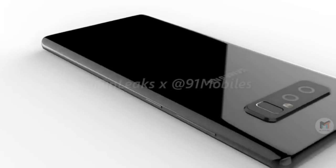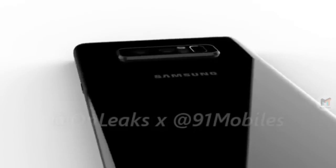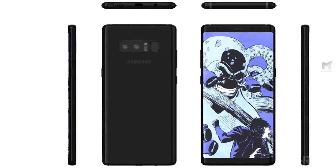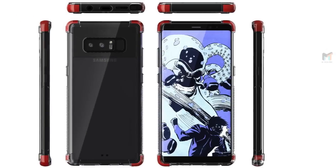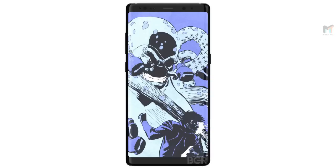Samsung will be announcing the Galaxy Note 8 on August 23 at an event in New York City. Sales of the phone are expected to start sometime in September with prices higher than the Galaxy S8 family. The phone is also expected to pack similar specifications to the S8, with the notable change of upgrading the RAM to 6GB — Samsung's first big increase in a while.